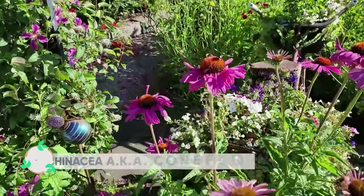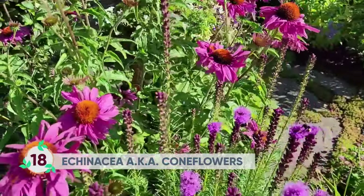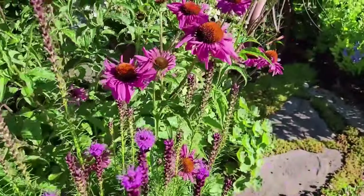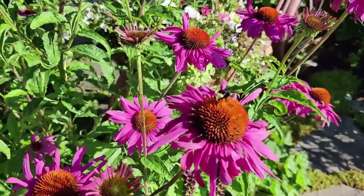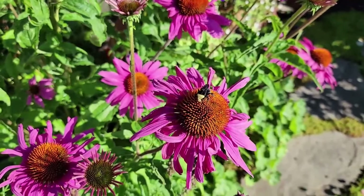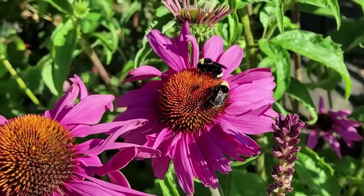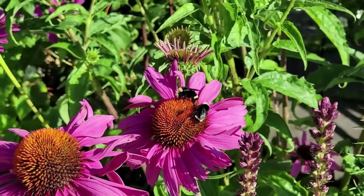This coneflower, also called echinacea, is such a great perennial for pollinators. It blooms for us early summer through mid-fall. The birds even love eating the seeds from the spent flowers, so I try not to deadhead them. You can see here they attract bees and butterflies as well.